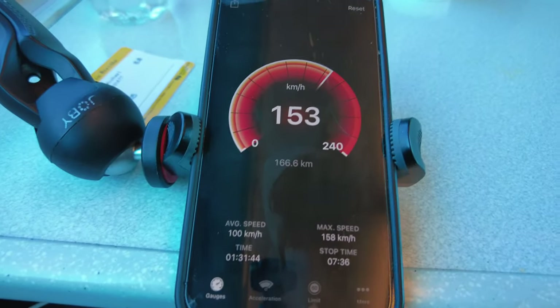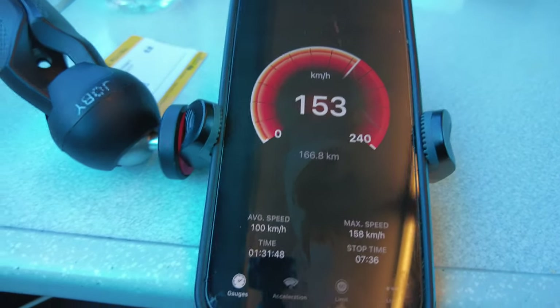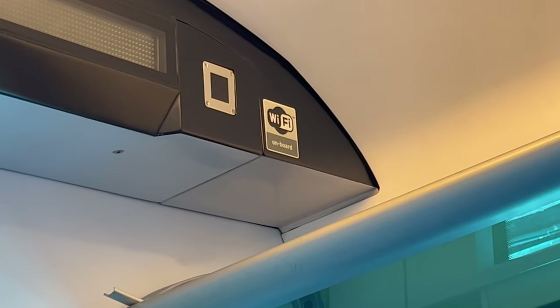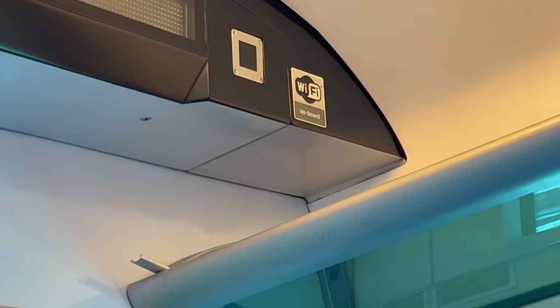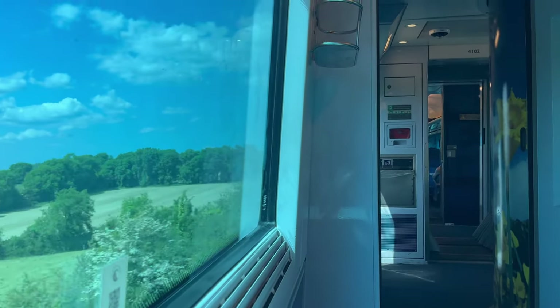Our train today reached max speeds of 158 kilometers per hour, with an average speed of 100 kilometers per hour. WiFi is available on Irish Rail intercity trains, but the signal can be sporadic, so it's best to use your mobile data. The carriage can get a little shaky as the diesel locomotive picks up speed.